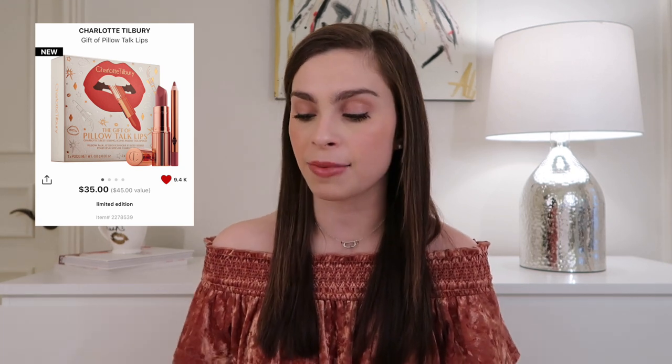The first product I want to talk about is a gift set from Charlotte Tilbury — the Gift of Pillow Talk Lip Set. It retails for $35 and includes a full-size Matte Revolution lipstick in Pillow Talk, which is a very popular shade with some mixed opinions — some people think it's the perfect pinky nude, others find it a little too brown. That full-size lipstick alone retails for $34, so for $1 more you're essentially getting a mini Lip Cheat liner, which I think is a pretty good deal.